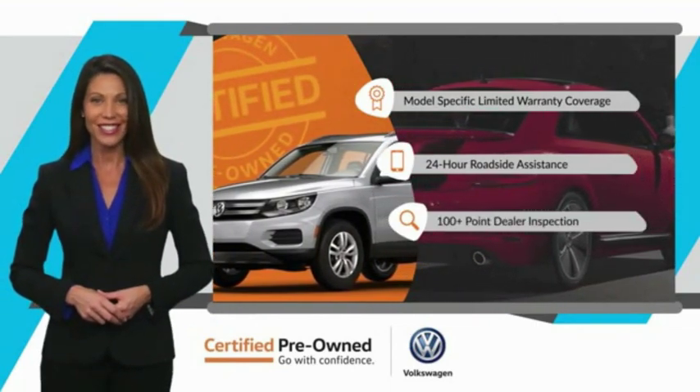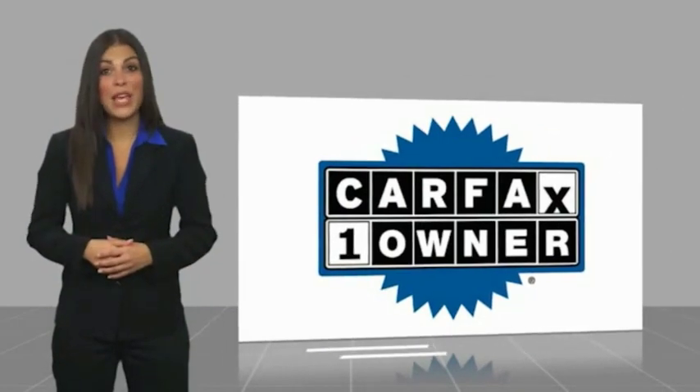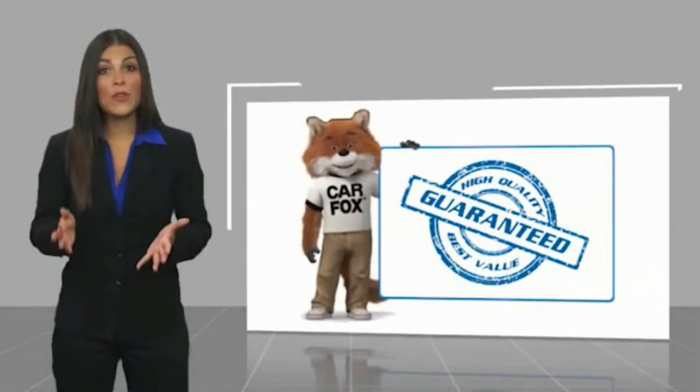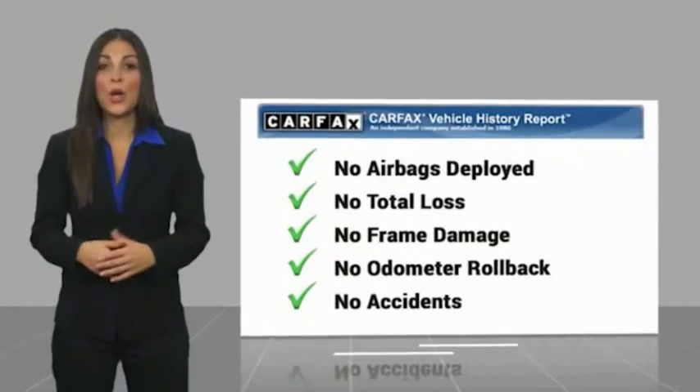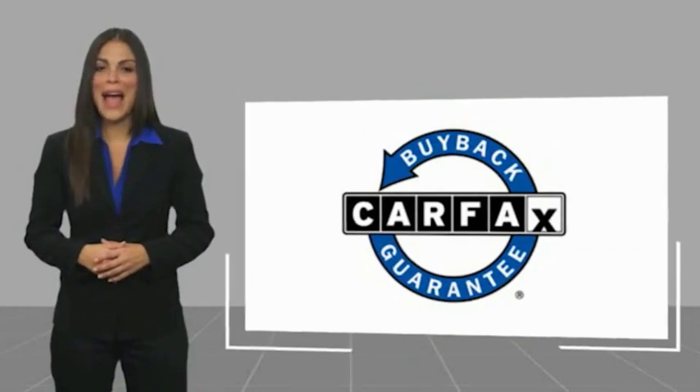See your dealer for details. This is a one-owner vehicle with a Carfax vehicle history report. Be sure to find a complimentary copy of this report online or contact the dealership. This vehicle also qualifies for the Carfax buyback guarantee.